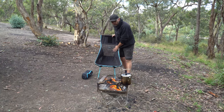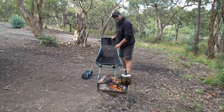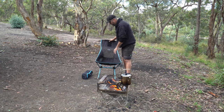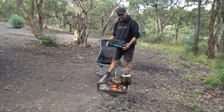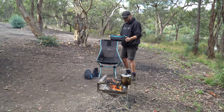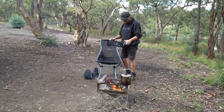Another pro is if the cover gets an ember in it and you burn a hole in it, you can buy a new cover from Helinox itself. You can jump online or send them an email and get a new cover. You can also buy a new bag if you happen to lose the bag.